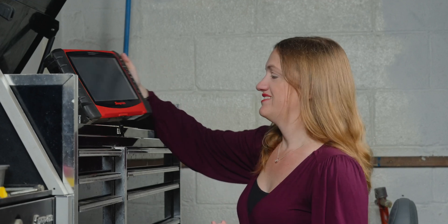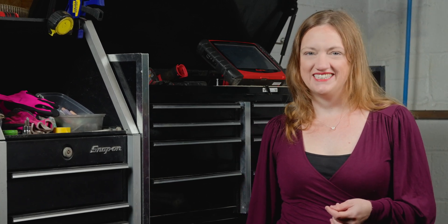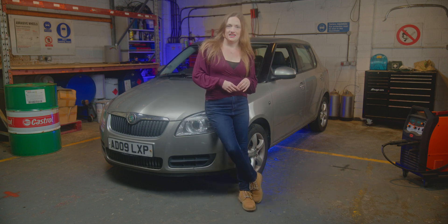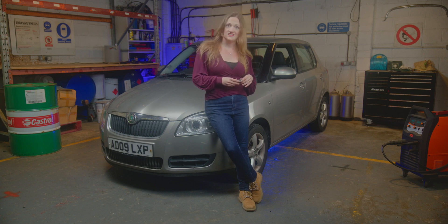Are you fed up with garages diagnosing a fault and replacing a part, but the fault's still there? I'm Tammy Neon. Let me show you the correct way to diagnose faults on my YouTube channel. This is a Skoda Fabia 1.2 THP. The AA diagnosed it with a temperature sensor issue, went into a local garage, they changed it - this little part here - and it's still got the issues, which is why it's here.